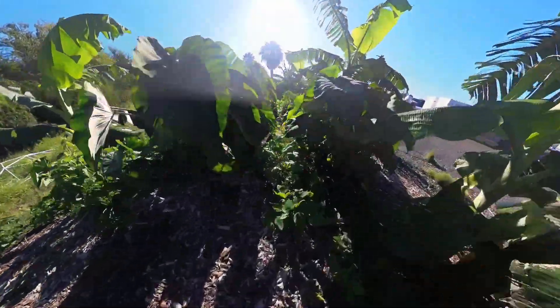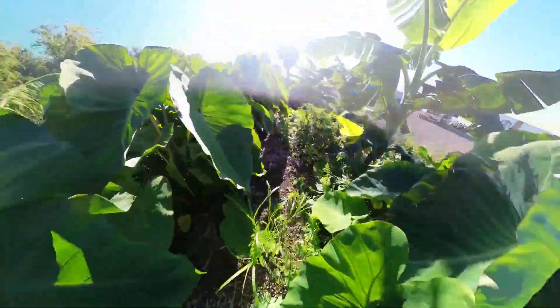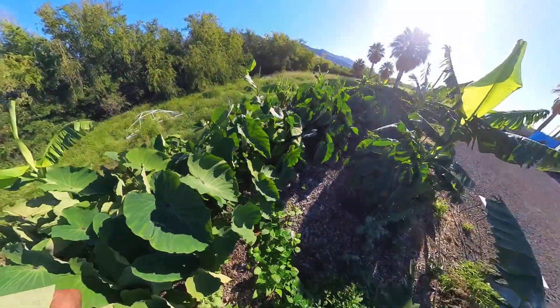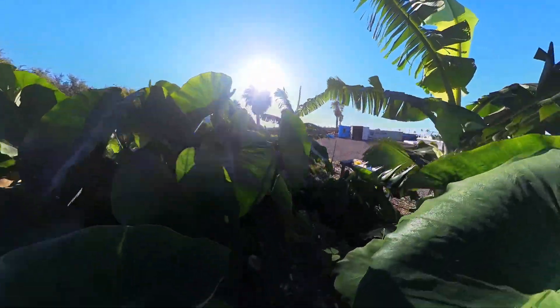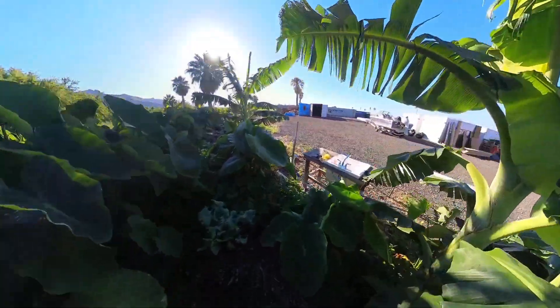Taro, bananas, beans, carrots, rosemary under the taro. Pretty crazy how it works actually. If you look down here you'll see the carrot seeds down low, carrots growing.